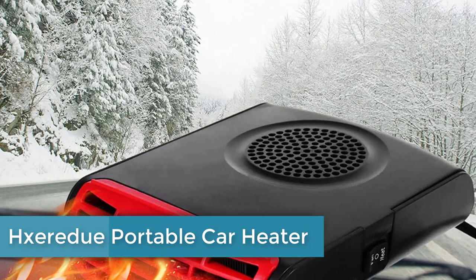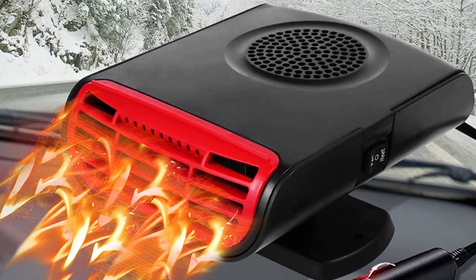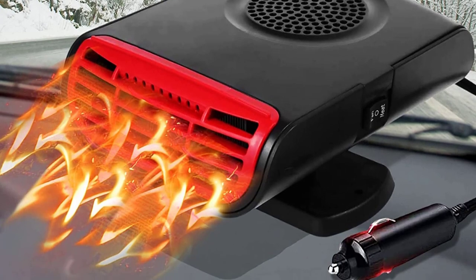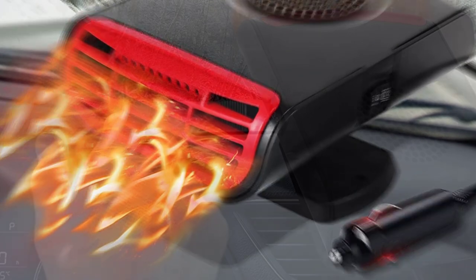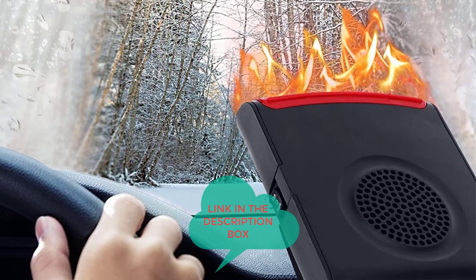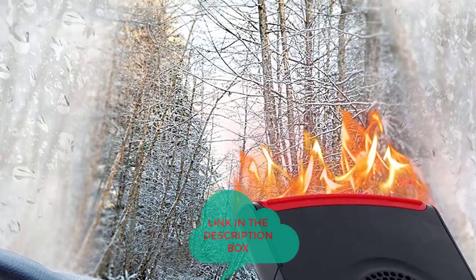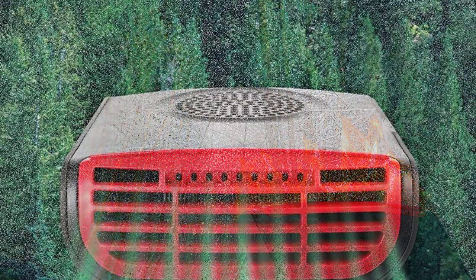Number 1: Xeradu Portable Car Heater. Xeradu has brought to you a 150W and 12V portable heater, which is an ideal choice for your car. Its adjustable wind mode will instantly blow hot or cold air as per your requirement. This heating and cooling device is suitable for defogging or defrosting to have a clear windshield and windows in winter, and as a cooling fan in summer for effective driving.